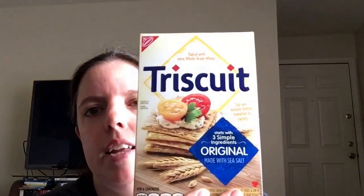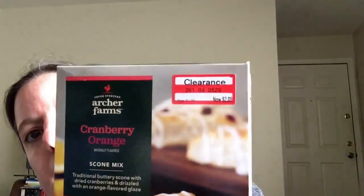I got some Triscuits — I've been craving crackers. They didn't have any Ritz-style crackers, which was kind of weird; they only had healthier kinds of crackers. I also got this cranberry orange scone mix on clearance, regularly $2.99. I thought it was $2.08 but it actually ended up being only $1.48 on my receipt — half price. I just have to add vegan butter and vegan milk, easy.